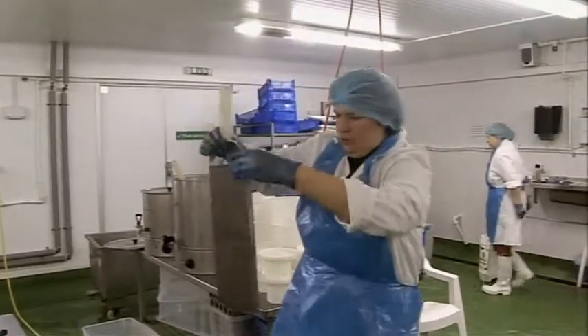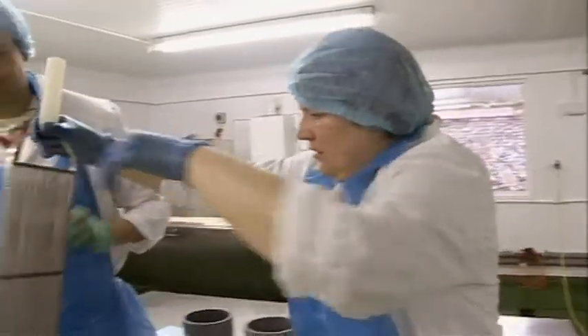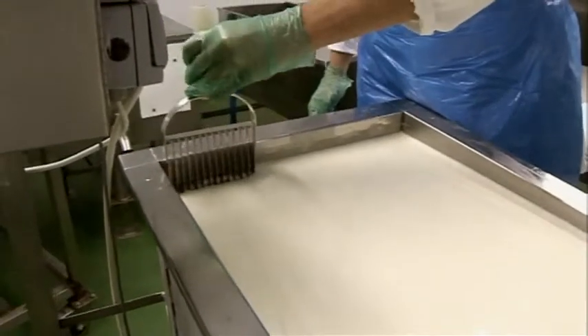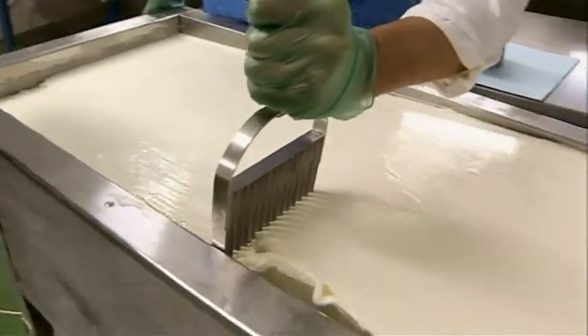So the junket's now ready to cut. We're going to cut it up into one centimetre cubes with these specially made cheese knives. So if you pop it in — I'm left-handed. Just slide it down the edge of the vat. Draw it along. This is just like jelly.